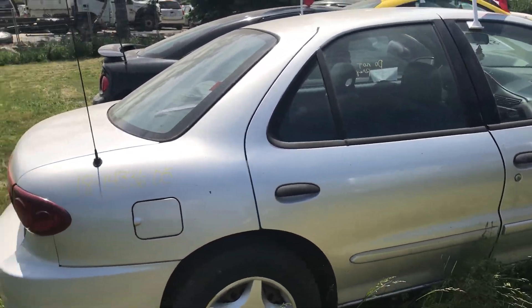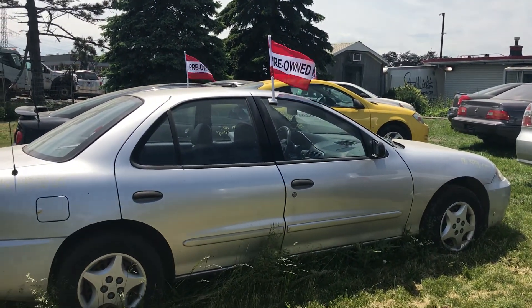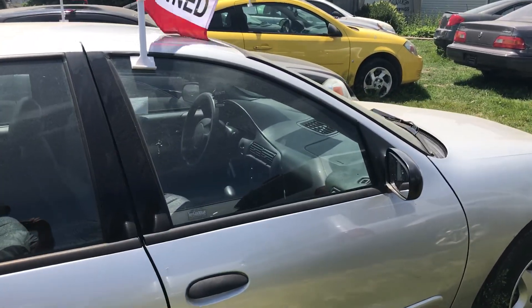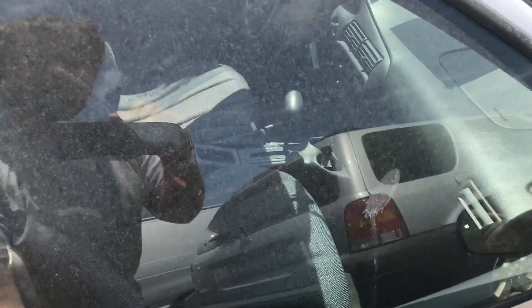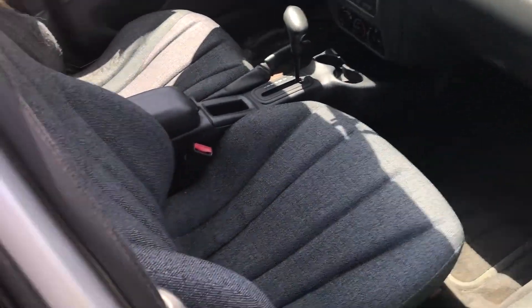Like I said it's an '05, and for an '05 it's honestly not in bad shape, because '05s in my area are typically rusted out by now. Even the passenger side is pretty decent.